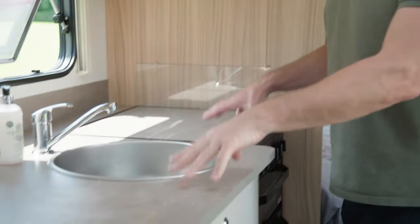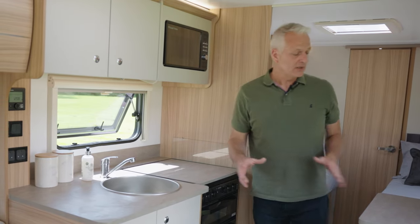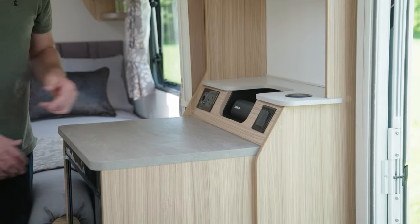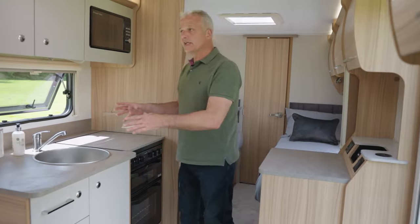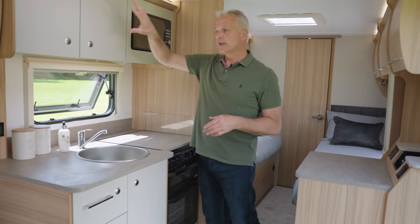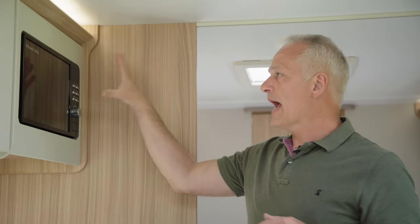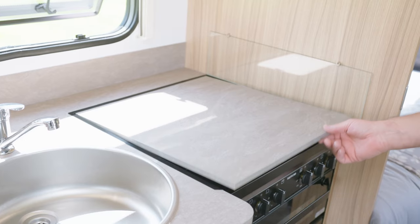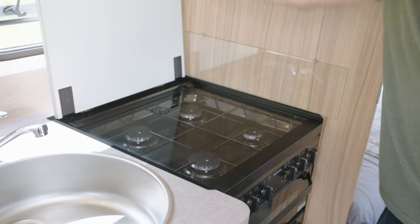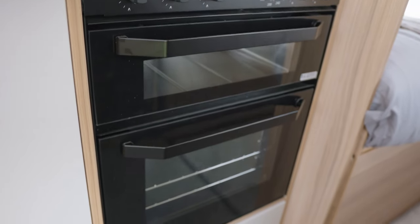The kitchen sits in the middle of the 642 and gives you plenty of workspace either side of the sink. If you need even more space, there's a handy worktop opposite, which sits above a Dometic fridge freezer. Back to the kitchen unit itself, there's plenty of storage either in the lockers above or the cupboards below. For cooking, you have a microwave above, which doesn't need a glass plate, as well as a four burner gas hob and a separate grill and oven.